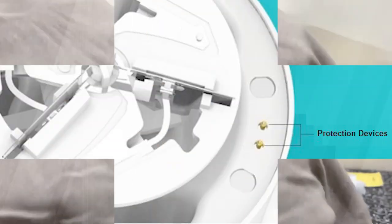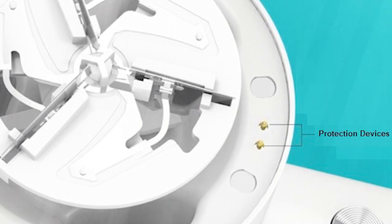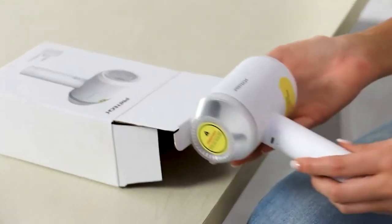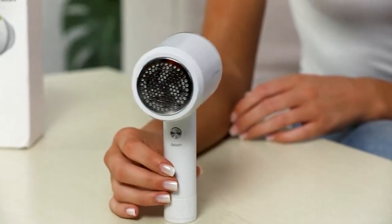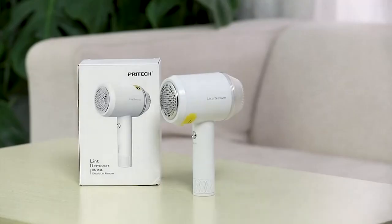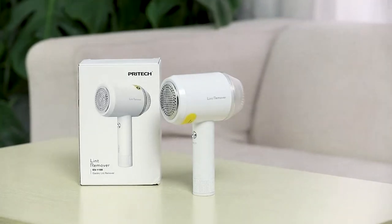The honeycomb mesh and elastic blades add an extra layer of protection, preventing any fabric damage during the shaving process. Worried about safety? Dual safety switches ensure that the device only works when the mesh cover is securely in place. This rechargeable marvel comes with a convenient USB cable, making it a hassle-free addition to your grooming arsenal. Transform your tired garments into refreshed ensembles for a mere $18 on Amazon, proving that a wardrobe makeover doesn't have to break the bank.